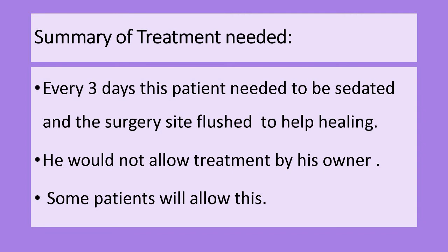In summary, the patient had to be sedated and the site flushed to help healing. As he would not allow his owner to do it, we did it at the clinic. Some pets however will allow their owners to do this, which is ideal, as it is best to flush the site daily if at all possible. While it's very unfortunate when this sort of thing happens, with help these sites do heal, but it takes a lot of work, longer time, and of course additional expense. So please do keep those cones on and a basket muzzle, and keep them on the pain meds to stay nice and comfortable.